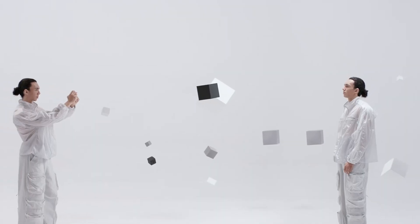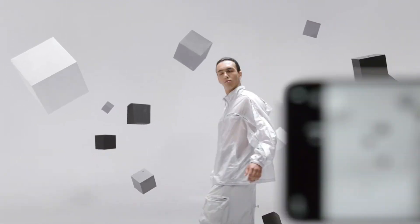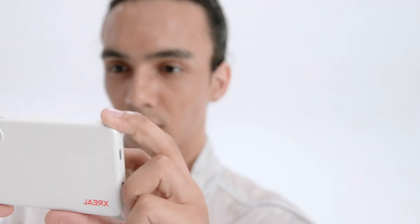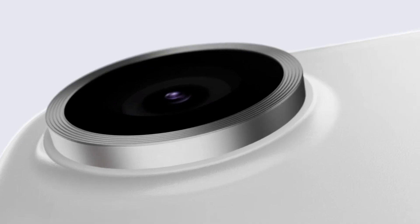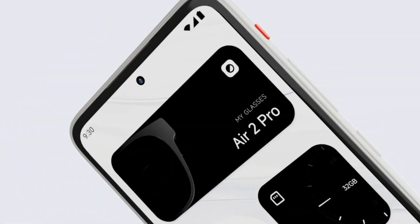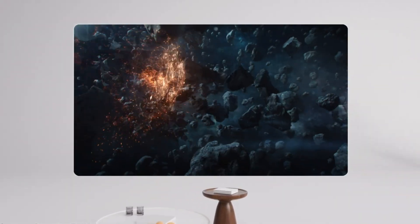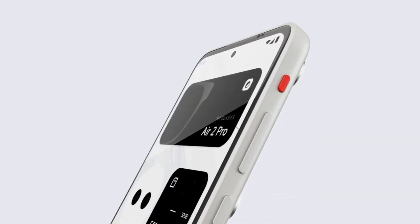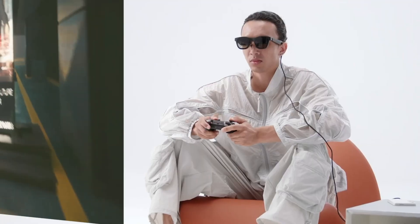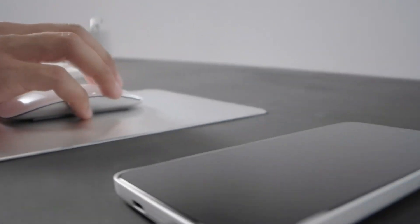With dual 50-megapixel cameras using ISOCELL JN1 sensors, the Beam Pro excels at capturing high-quality 3D photos and videos with precise pixel-level synchronization and stereoscopic stability. It is powered by a state-of-the-art 4-nanometer Snapdragon chipset and a robust 4,300mAh battery. Users can choose from configurations offering 8GB of RAM and 256GB of internal storage, with options for expandable storage.